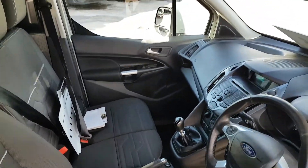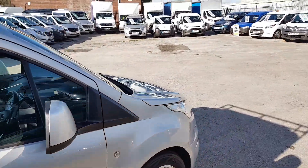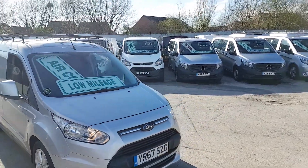Comes with all the documents including the log book, locking nut, spare key, and HPI report. It's also got power folding mirrors — when you lock the van the mirrors fold in. Spot lamps too, nice vans.